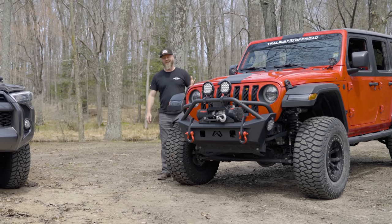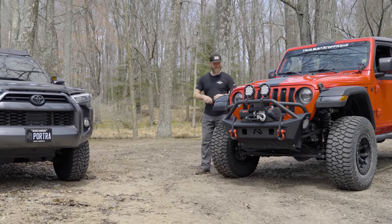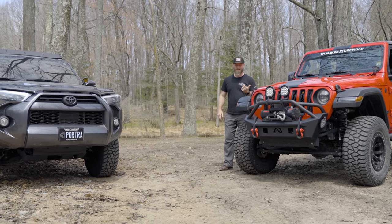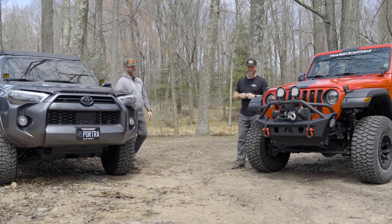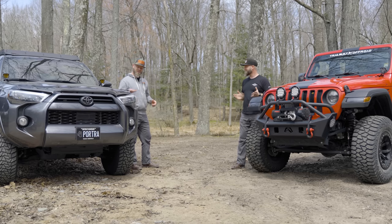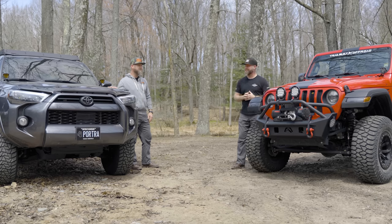I don't know if there is any other four-door, four-wheel drive, full-body on-frame vehicle that's more capable, reliable, affordable, and customizable than the Jeep Wrangler. What about the good old classic Toyota 4Runner? Well, I guess there's only one way to find out. You ready? Let's go.